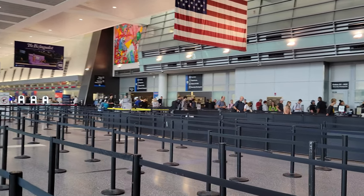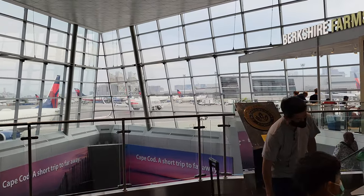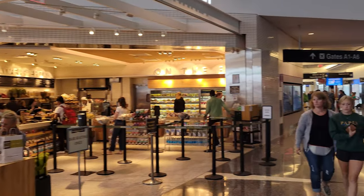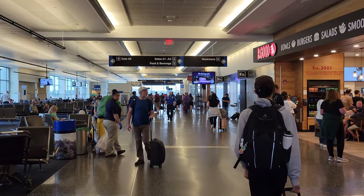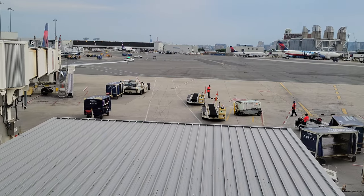After a quick and easy security, I was in. As I had about an hour until my flight, I took some time looking around the terminal — Terminal A. Before I go any further, if you're enjoying this video, consider subscribing. I have another flight review planned soon, flying in a rare quad jet internationally, so you don't want to miss it.